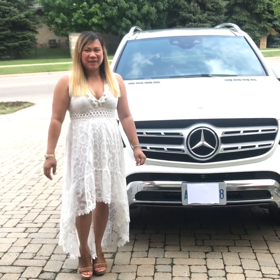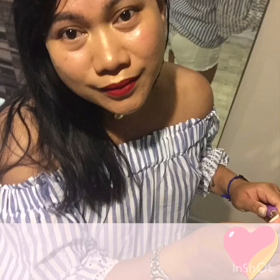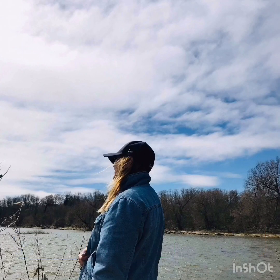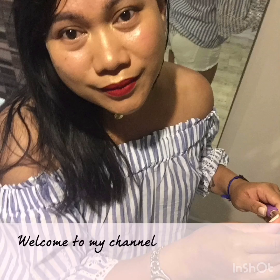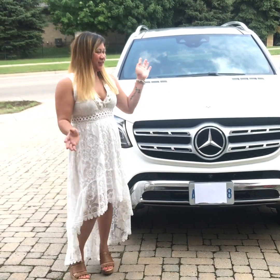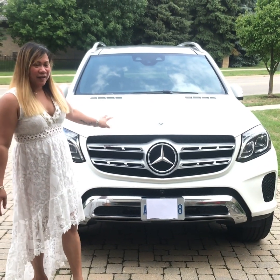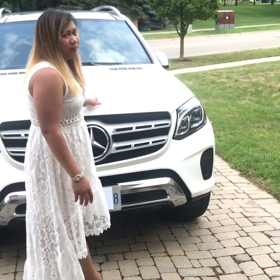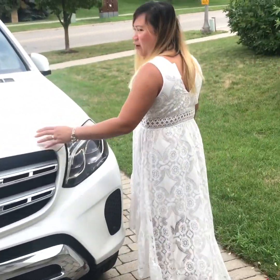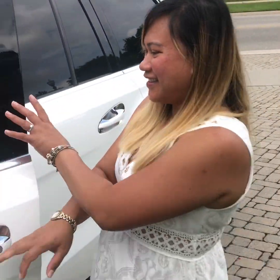Hi guys, welcome back to my channel! Today we're going to do a 'what's in my car' video. This is a 2018 Mercedes-Benz seven-seater SUV in white. Let's see what's in my car — let's get inside!